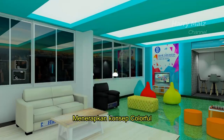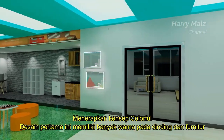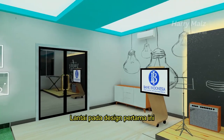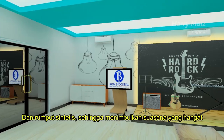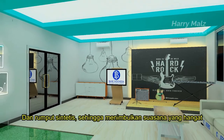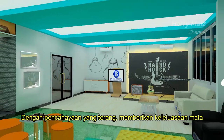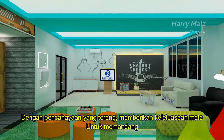Menerapkan konsep colorful, desain pertama ini memiliki banyak warna pada dinding dan furniture. Lantai pada desain pertama ini menggunakan parket kayu berwarna cerah atau rumput sintetis, sehingga menimbulkan suasana yang hangat dan hijau. Dengan pencahayaan yang terang, memberikan keleluasaan mata untuk memandang.